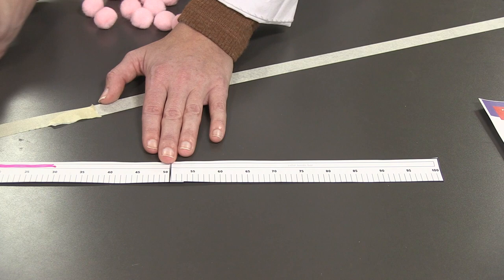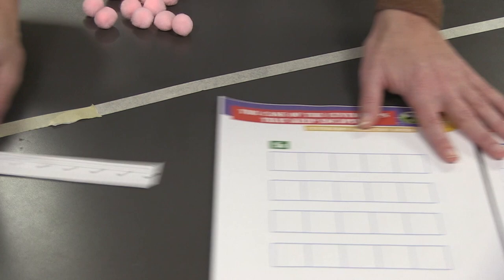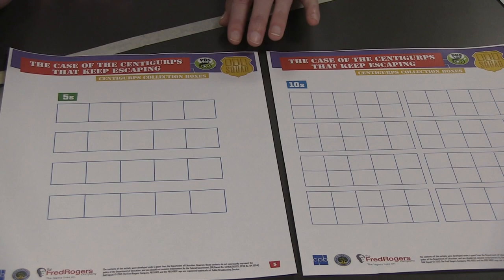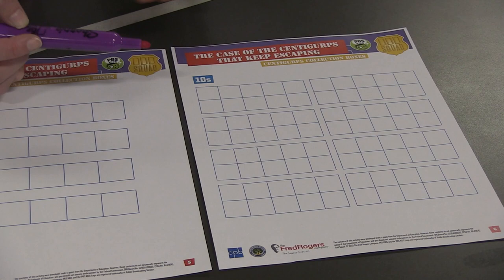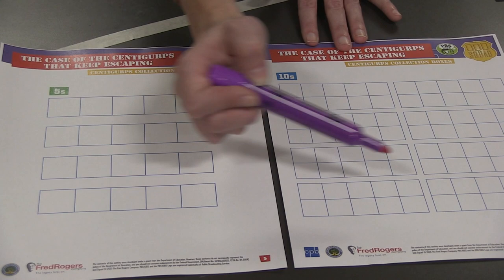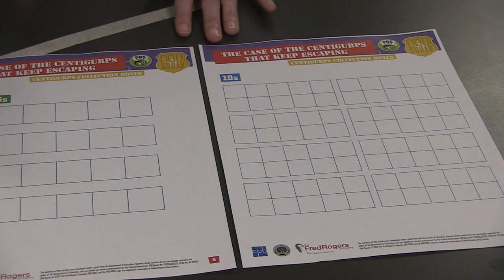Now that we've done our skip counting, we know that since we have thirty already captured, we need to count seventy more Centigurps to make sure we reach all one hundred. Let's use these number boxes. If you're at home, you can make your own number boxes by making two different sheets of paper — one with four rows of five boxes each, and a second 'tens sheet' with eight boxes of ten squares each. Go ahead and pause the video if you'd like to make a fives sheet and a tens sheet to use for skip counting.